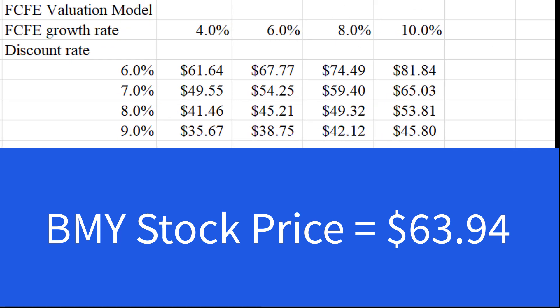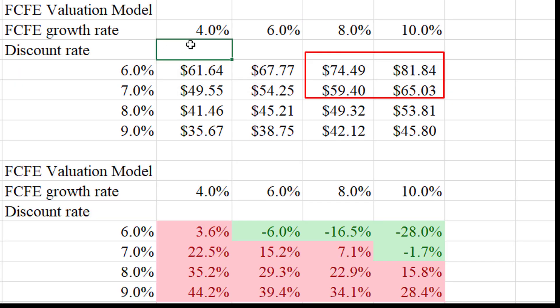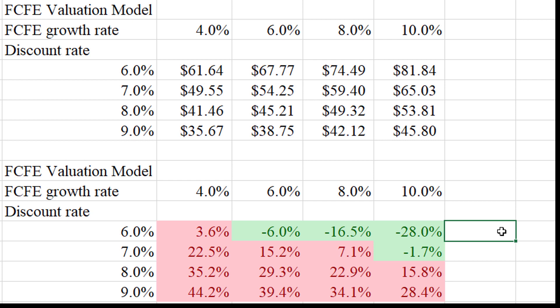Here we have the valuation matrix for Bristol-Myers Squibb. Overall you can see it's not going to be a good deal unless you're in the more optimistic part of the matrix — assuming higher cash flow growth over the next five years and a lower discount rate. It could be as much as 28% undervalued if you can grow cash flows at 10% per year and you want a 6% return, but that's the most optimistic scenario. On average, it's just not going to be a good deal.